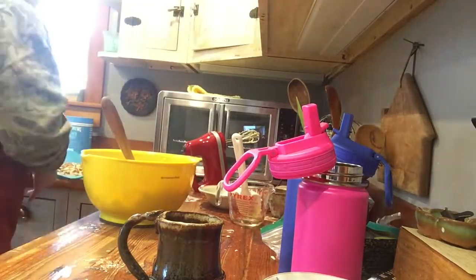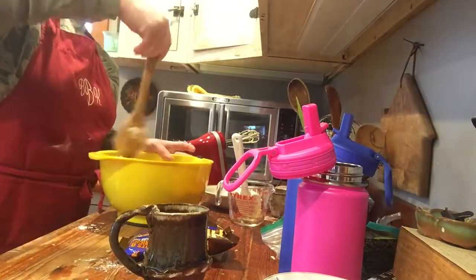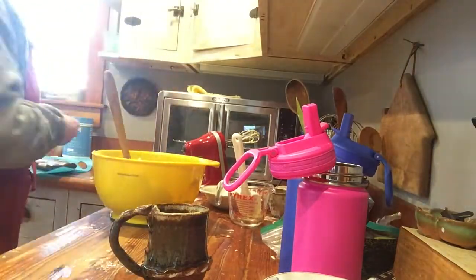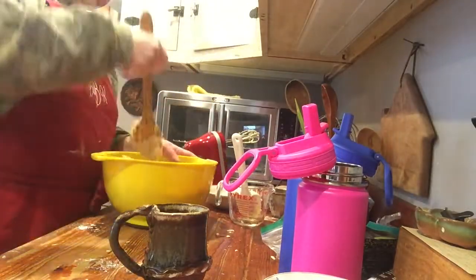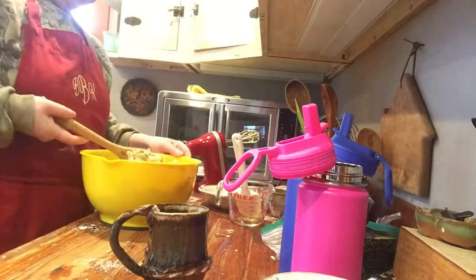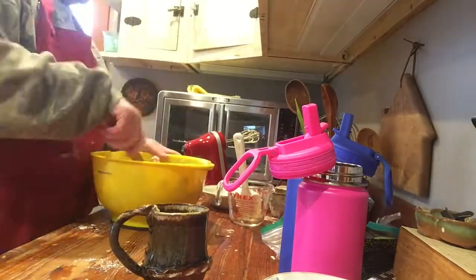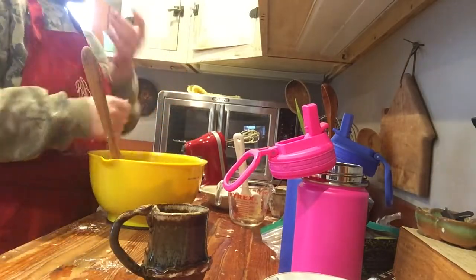I hit a point where the mixer was no longer working very well, so it was time to switch to a spoon. There's quite a bit of almonds and toffee bits to mix in, and I haven't even got to the toffee bits yet. Sometimes a spoon works better, and sometimes even just your hands work better depending on how your dough is going.